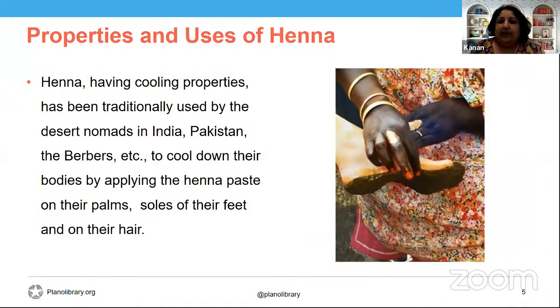Henna has cooling properties. The desert people of Rajasthan, Punjab, and Gujarat in India were the first to stumble upon the cooling properties of the henna plant. They found that dipping their hands and feet in the paste made from crushed henna leaves gave them much relief from the unremitting heat. They also noticed that once the paste was scraped off, as long as the color remained, so did the cooling effect. So they applied this paste on their heads as well. This practice was also followed by the Berbers of North Africa.